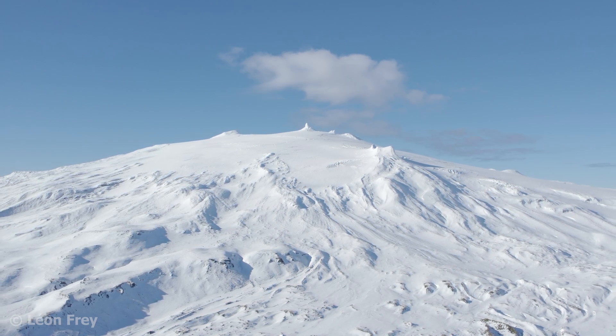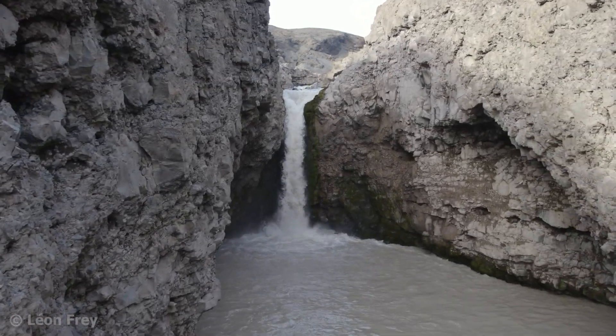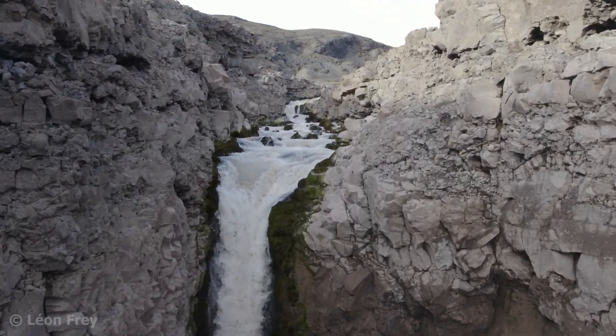What happens then to a volcano? Erosion — wind, rain, glaciers and so on — slowly tears down the volcano. Rivers and glaciers erode deeper and deeper channels and valleys into the flanks of the volcano.